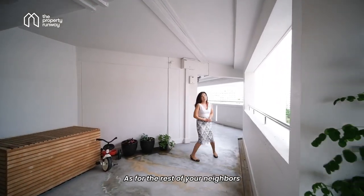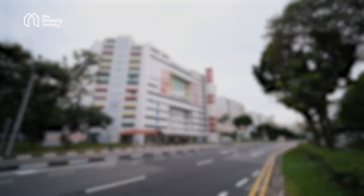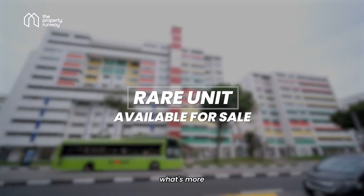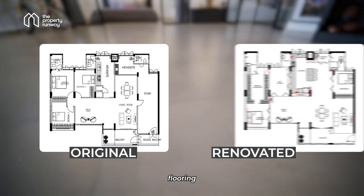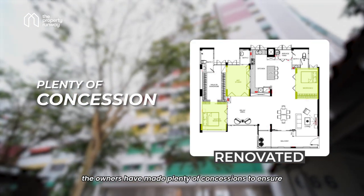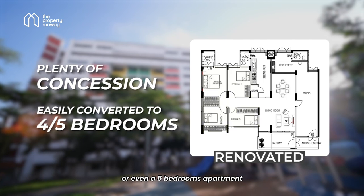As for the rest of your neighbours, they are all tucked down this corridor where there is another lift servicing this entire level. With only 2,900 of such flats in Singapore, this is indeed a rare unit available for sale. What's more, this unit was just renovated nearly five years ago with the full works — flooring, piping, waterworks, you name it. Currently it is a three-bedroom apartment; however, the owners have made plenty of concessions to ensure it can grow with you as a family, so it can be easily converted into a four- or even five-bedroom apartment.